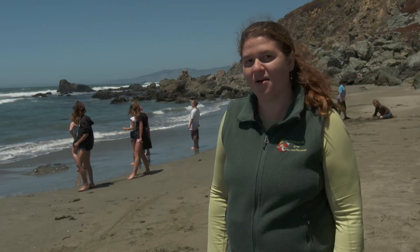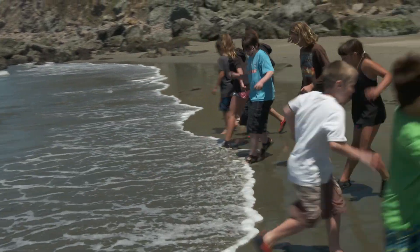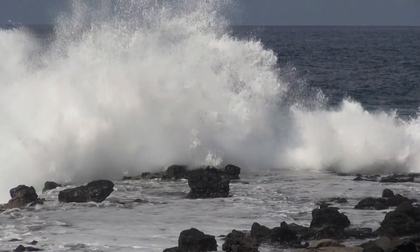Another reason to look out is to keep your eye on the waves. Even if they appear small, you never want to turn your back on the ocean. This is because larger waves, called sneaker waves, can catch you by surprise. We just want you to have fun and enjoy being safe out here.